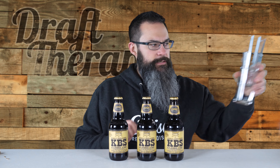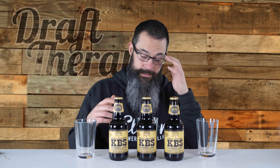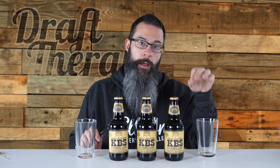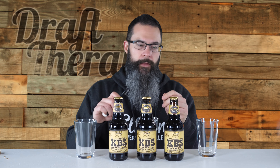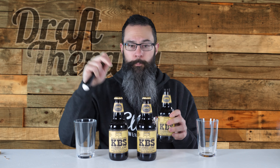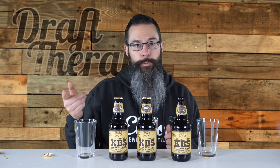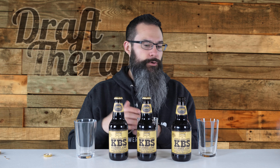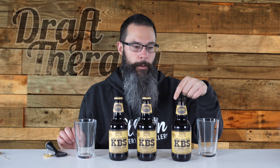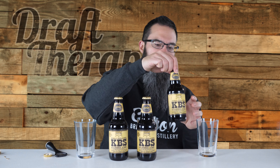I'm going to grab my taster glasses — I don't have matching snifters, they're all different sizes and mismatched, but whatever. I'm going to open each one individually, smell it, and pour it. Once they're all smelled and poured, then I'll taste each one. These were all put in the refrigerator about 12 hours ago, and they've been sitting out for a good 25 to 30 minutes. Stouts are best served at 45 to 55 degrees.